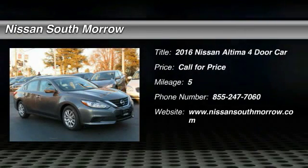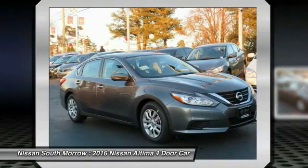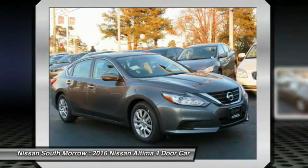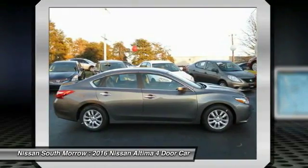2016 Altima. The Nissan Altima offers advanced features to make life easier, including push button ignition, which comes standard. Combine that with a powerful V6 or efficient four cylinder engine.